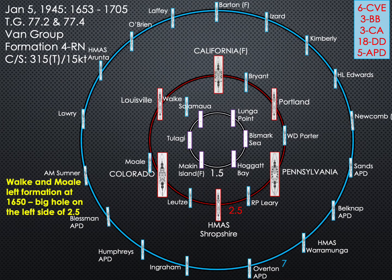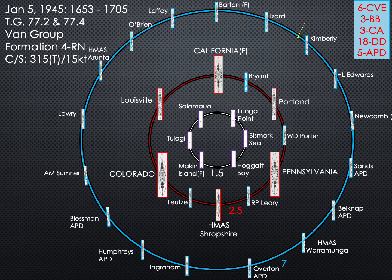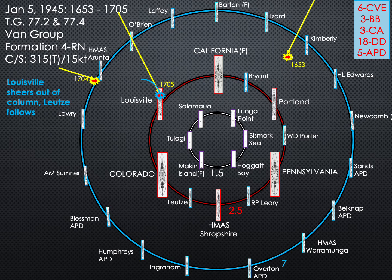Minutes before the attack began, two destroyers left the inner screen, leaving a big hole on the left side of the formation, which may have been exploited. All three planes used the destroyers to screen themselves from the anti-aircraft fire of the heavy ships. On being hit, the Lou sheared out of column to port, with several ships reporting her out of control. The destroyer Leutze followed to assist.